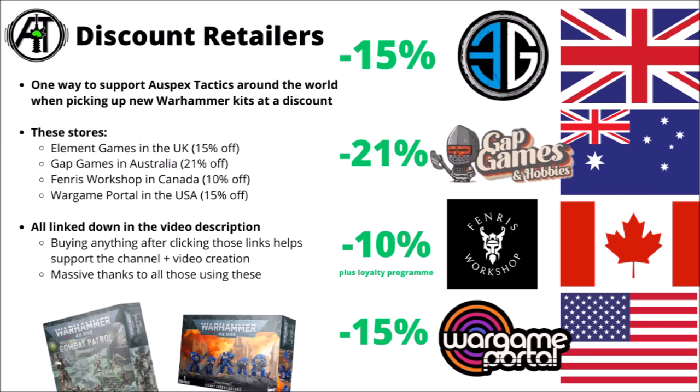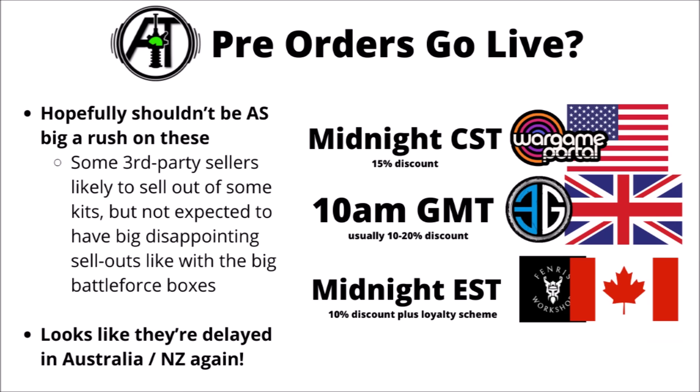With these Warhammer 40k releases, if you're looking to pre-order them, I personally generally aim to go through discount retailers as opposed to Games Workshop Direct — you can save around about 15% depending on where you are in the world. The ones linked in the video description should be going live at the weekend, though unfortunately the Kroot release looks like it's been delayed in Australia and New Zealand. That's 15% off at Element Games in the UK, 10% off at Fenris Workshop in Canada, and 15% at Wargame Portal in the USA. A massive thank you to any of you choosing to buy through those links — it does help support the channel.